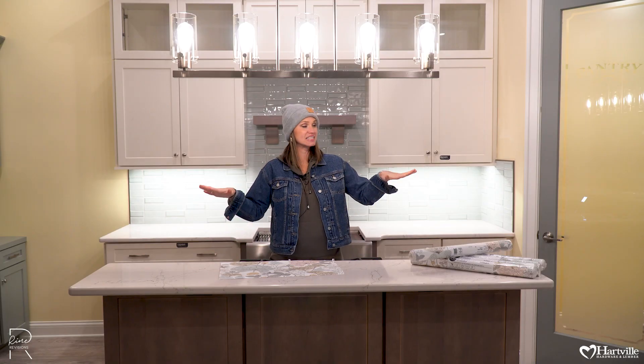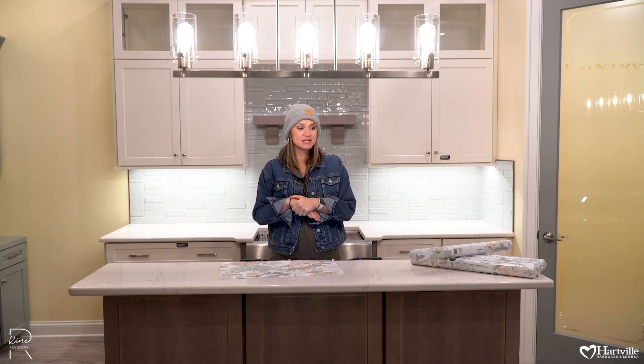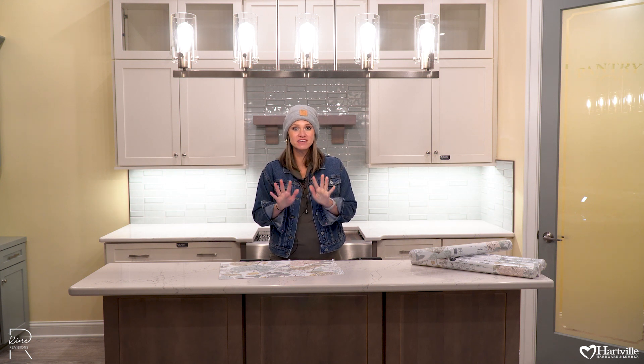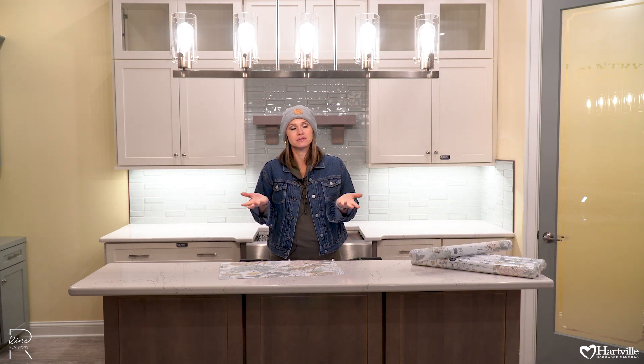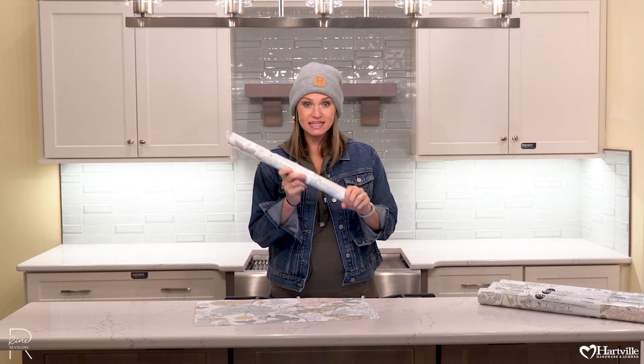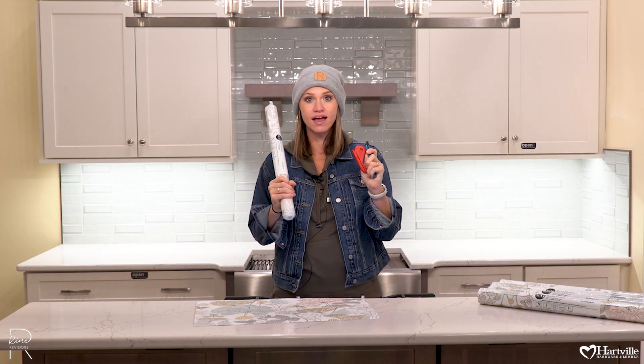Hey guys, it's Jess from RhinoVisions and today I'm in the row houses at Hartville Hardware. This is the casual kitchen and they've completely remodeled it. It's about 95% done and they asked me to come in and do some finishing touches. So what do you think I'm gonna do? Wallpaper, obviously. We're gonna use one of the in-stock options they have from Roommates, and I have my tools and my ladder. Let's go!